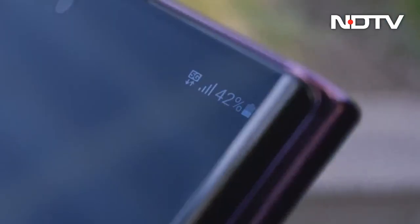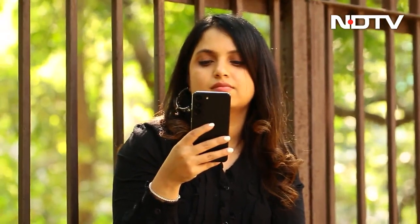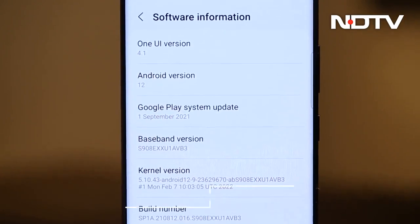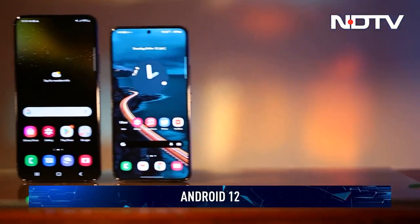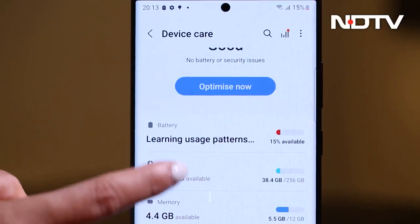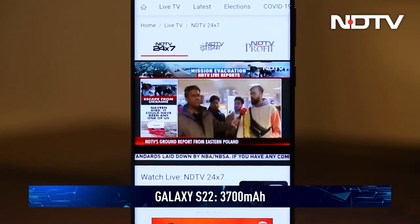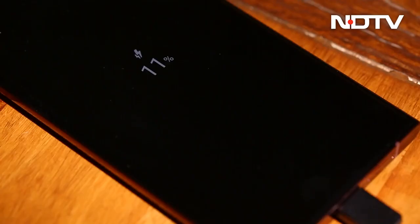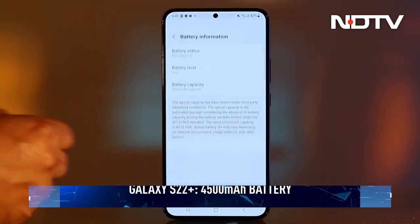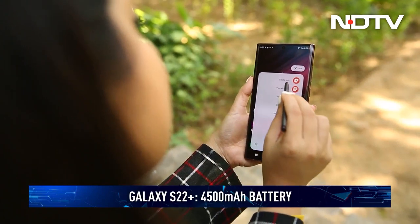That all-out performance, however, doesn't mean bad battery life. Samsung has done extensive optimization to ensure all-day use as part of One UI 4.1 built on Android 12. That doesn't mean both phones get the same battery life though. Owing to its smaller size, the regular Galaxy S22 has a 3700 mAh battery that barely made it through a day with heavy use — we were looking for a charger by the evening. The S22 Plus does a lot better with a much larger 4500 mAh battery that could comfortably go a full day.